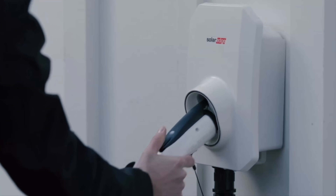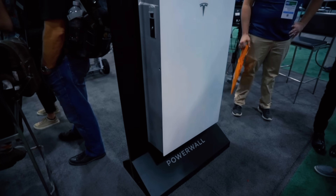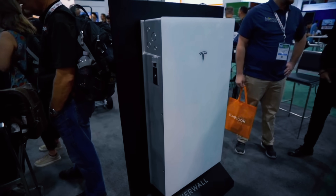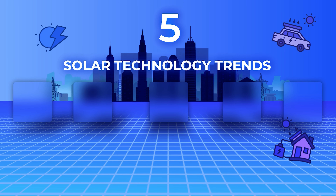In the last year, we've seen tremendous developments in solar technology, whether it's the advent of bi-directional EV charging or the integration of inverters and battery storage into a single appliance unit. In today's video, I'm going to be breaking down my top five solar technology trends for 2024 and sharing with you which brands and products we feel are the top choices.